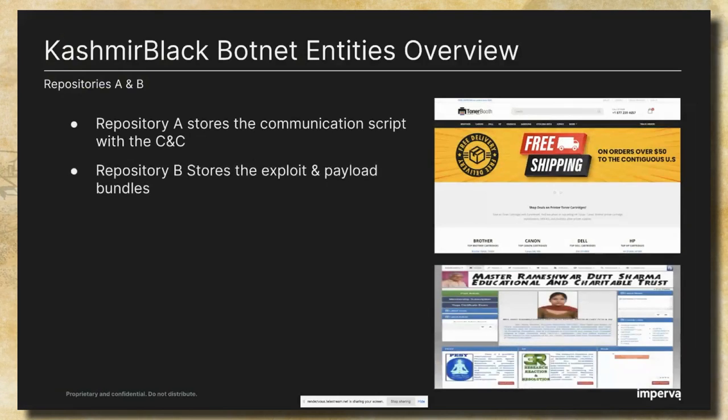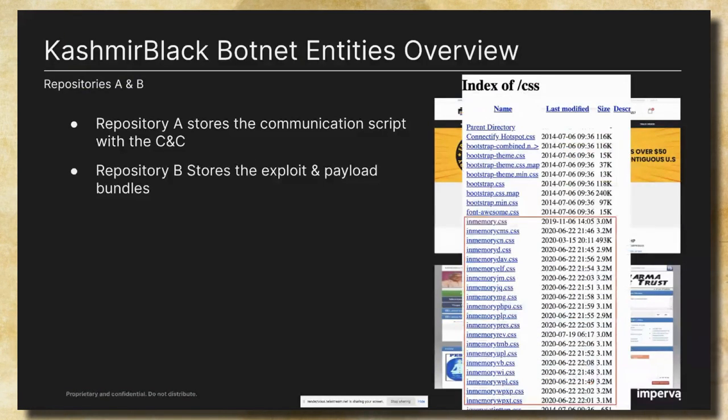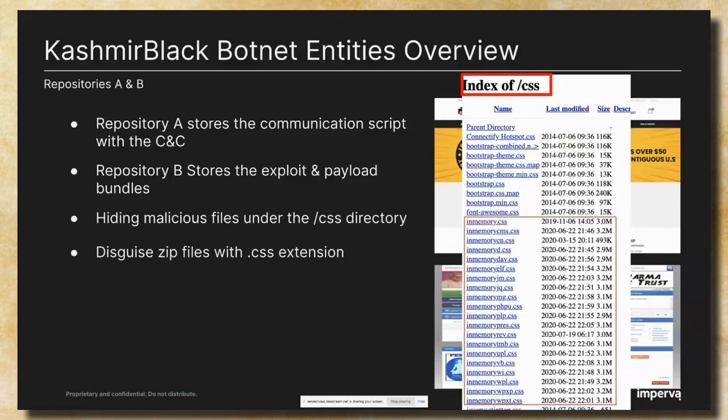Repository A is a printer component shopping site that was hacked by the attacker and used to store the communication script file to communicate with the CNC. Repository B is a site classified as an educational institute, used by the attacker to store bundles of exploits and payloads. The attacker's files are located under the CSS path, among other CSS files being used by the innocent web server. The bundle file names start with an 'in-memory' prefix, and they're actually zip files hidden with a CSS extension. One of the best qualities of this botnet is that the infrastructure is just like plug and play.